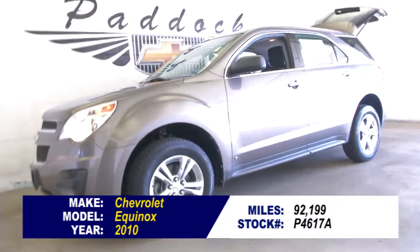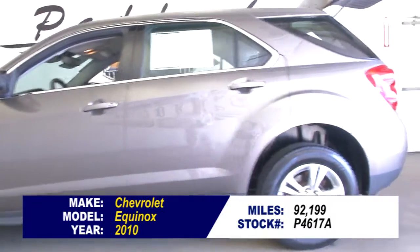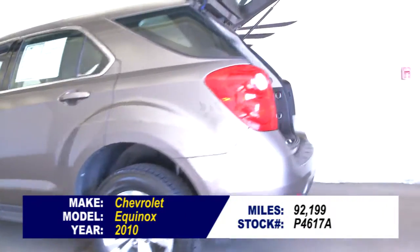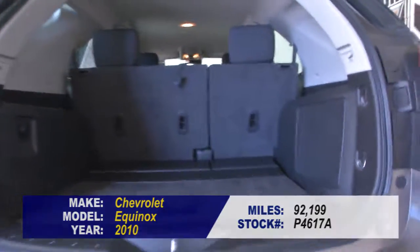Here's a 2010 Chevrolet Equinox with 92,000 miles on it, stock number P4617A. In this video walk-around, we're going to start at the back of the vehicle, work our way to the front, and help you see the true condition of this Equinox.